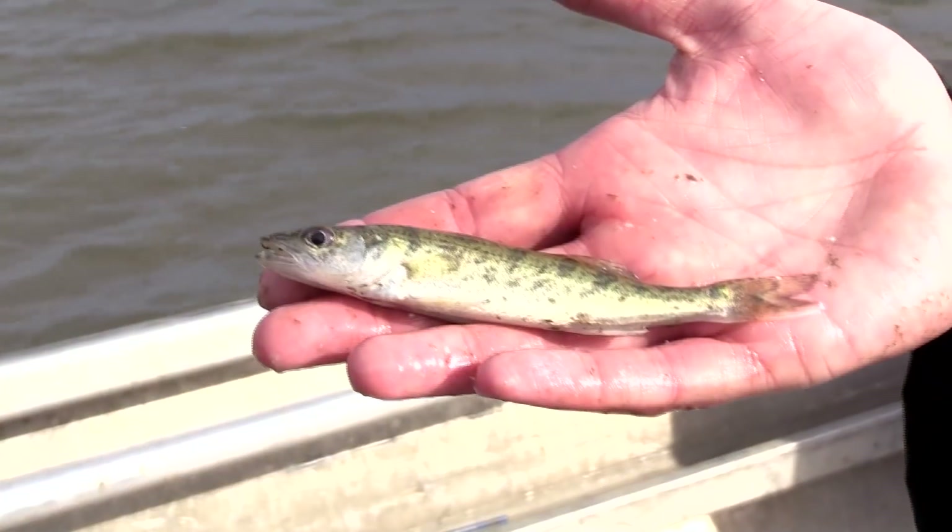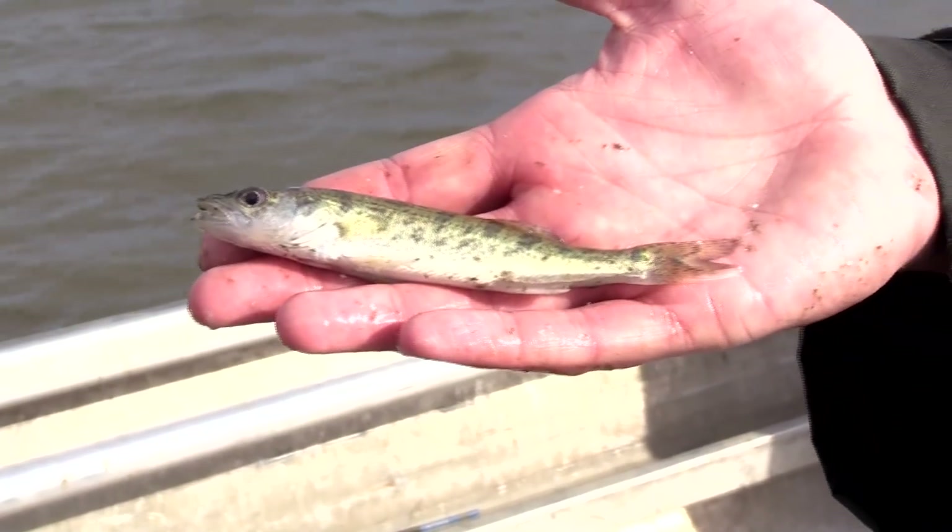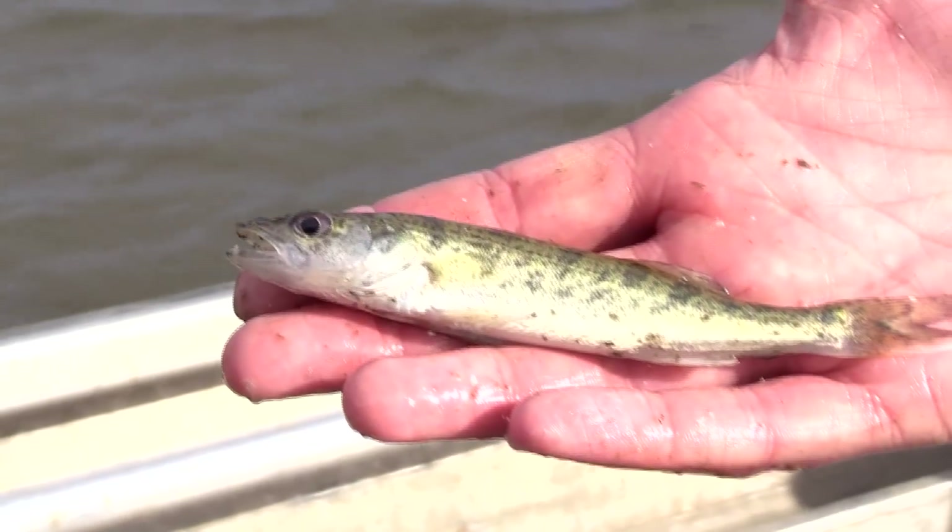Typically we see a good year class of walleye every five years or so — they're very cyclic — but we've had three good year classes in a row. Those fish are out there. Anglers are seeing a lot of smaller fish in their catch, but there's not a lot of forage. So we didn't need another year class of walleye, but it looks like we may have gotten one. It all depends on how they survive the winter, but we're hoping for some better forage next year.